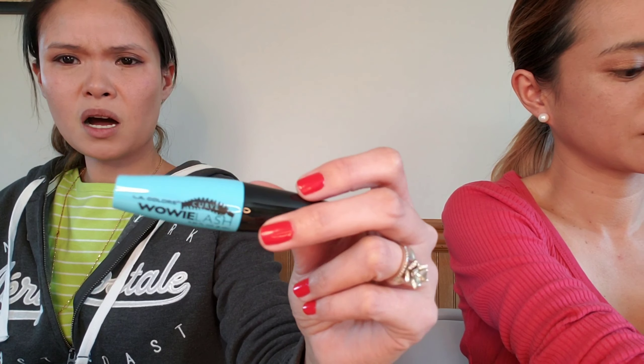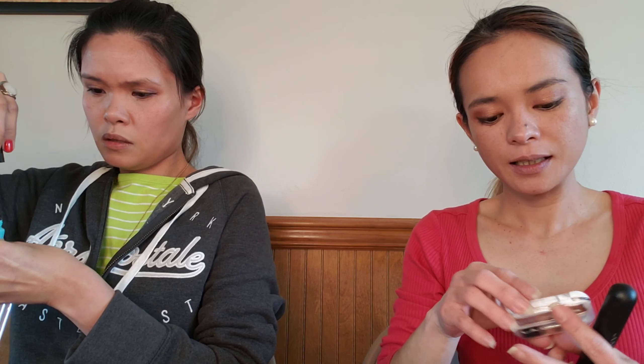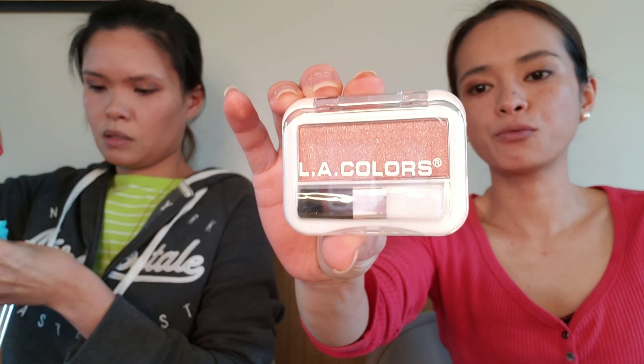I'm going to put on a board-meeting look. The mascara is from LA Colors — Huawei Lash. I'm going to put my blush — I have the LA Colors Peach Rose.